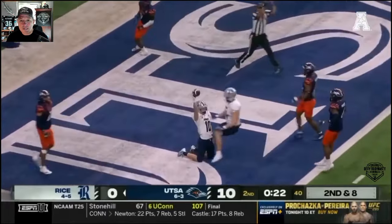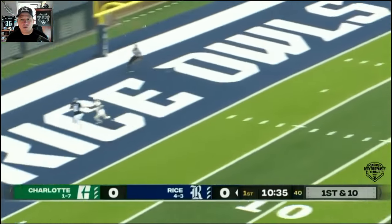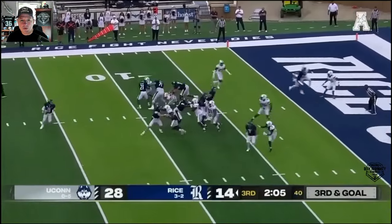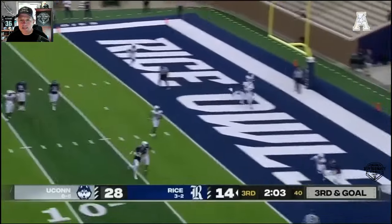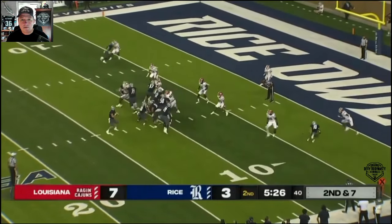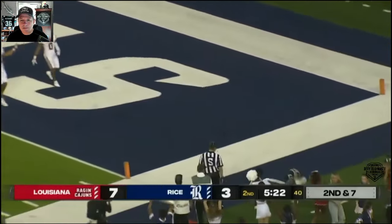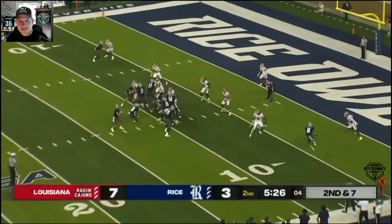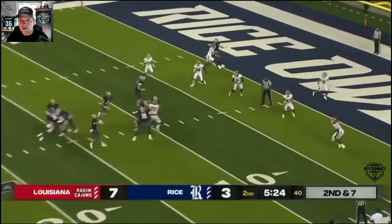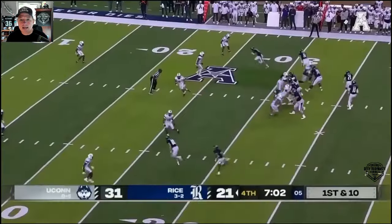He holds on to the ball after taking contact. Here's another vertical — good catch. You see the toe tap at the end. This is a really nice catch on the boundary in the end zone, getting open. Another play here — again, look at the toe tap. Let's take a look at that one more time. Good route running. Here he is at the bottom of the screen with a little route running, a little defensive manipulation. Boom — two feet in. Gotta like that.